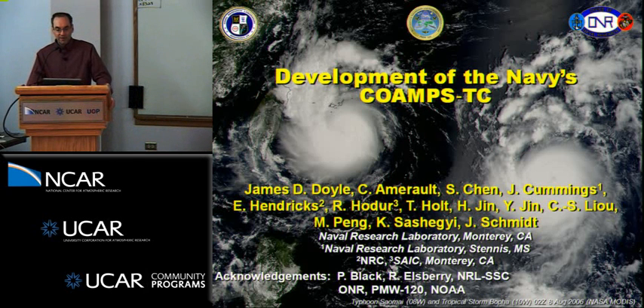Thanks to Greg and Naomi for giving me the opportunity to introduce what we're doing with the COAMPS system, a new prediction capability for the Navy that we're calling COAMPS-TC. I'd like to acknowledge my co-authors listed here, and also Pete Black and Russ Ellsbury, who we work closely with, along with some folks at NRL Stennis working with us on the IRC coupling. The sponsor is listed below as well.